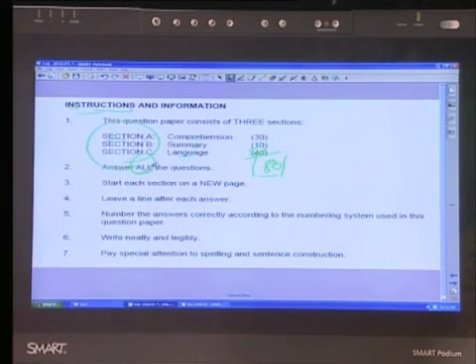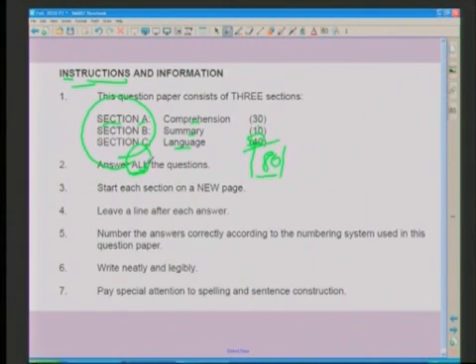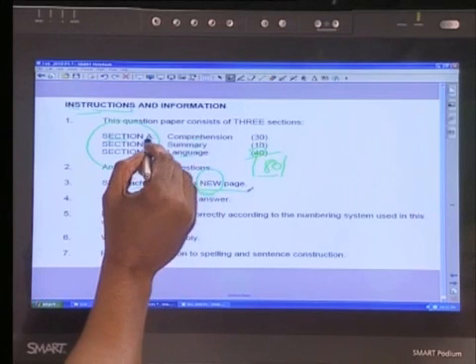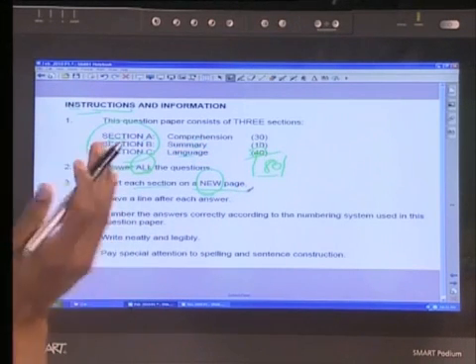Answer all questions — you just don't leave anything unanswered. Instruction number two: start a section on a new page. This is to your advantage. The examiners will be looking at all the work you're doing, and to make sure they don't miss anything, it helps a great deal to start on a new page. The booklets are free, so you're not losing anything. Once you're done with Section A or a subsection, draw a line and go to the next page.